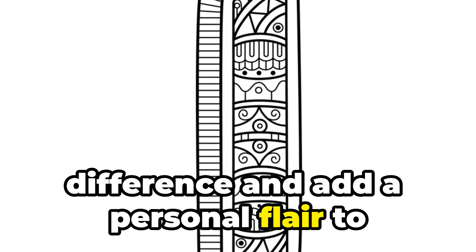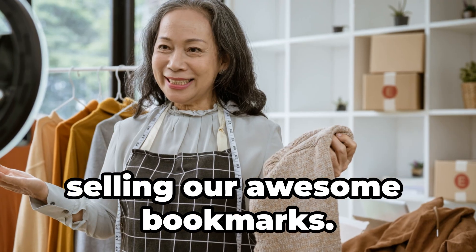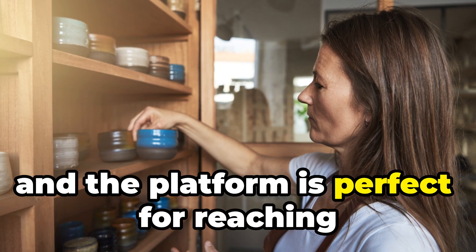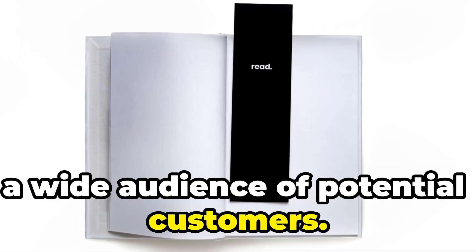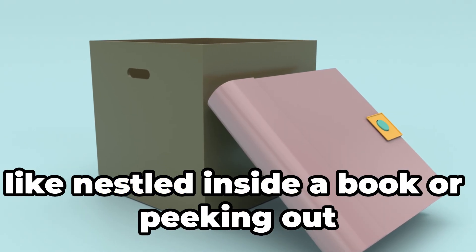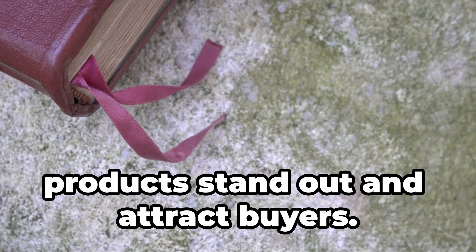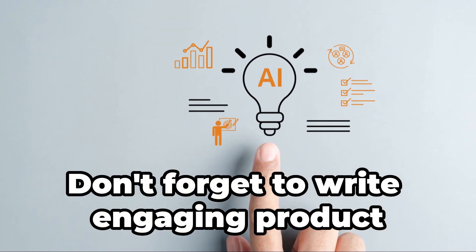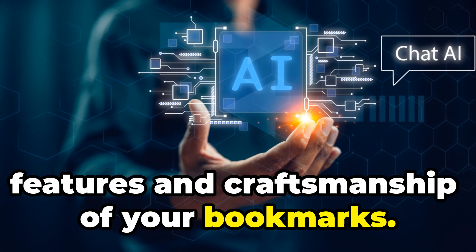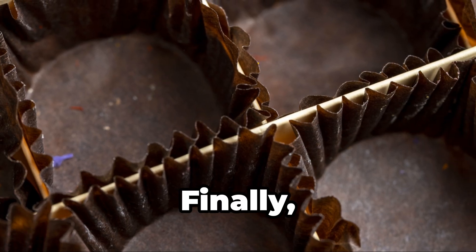Just like with our other business ideas, Etsy is going to be our best friend for selling our bookmarks. Setting up a shop is straightforward and perfect for reaching a wide audience. We can create eye-catching listings with photos of our bookmarks in different settings — like nestled inside a book or peeking out of a cute tote bag. High-quality photos help your products stand out. Write engaging descriptions that highlight the unique features and craftsmanship of your bookmarks.